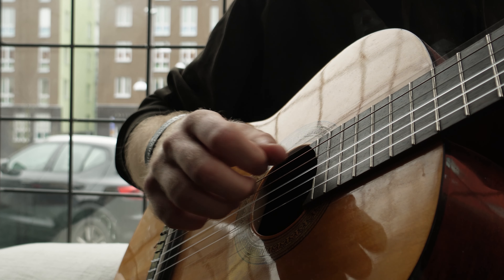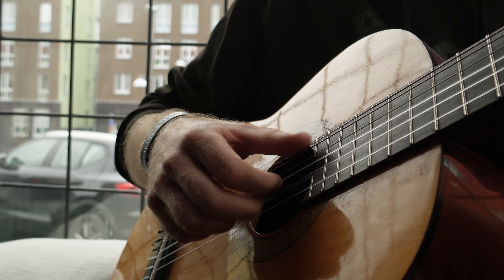Is this camera still worth it? If you're a beginner or simply looking for a small, budget-friendly camera that can film decent videos and take decent photos, it's really small and it doesn't break your bank or your back because it's not heavy — then my answer would be yes, it's definitely still worth it. Now if you have a higher budget or want something more impressive, then by all means check out the review of the brand new Sony ZV-E1.